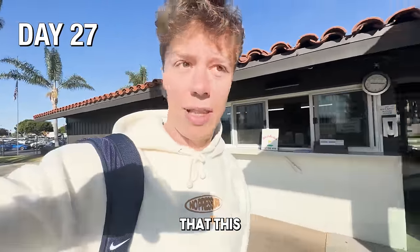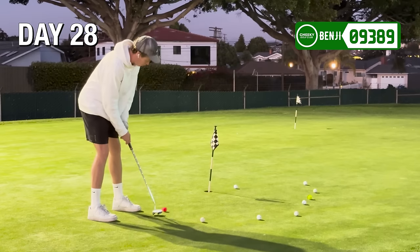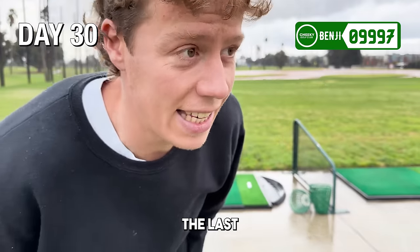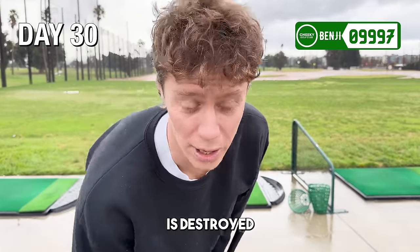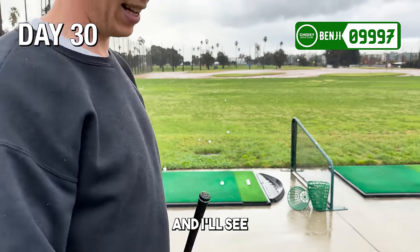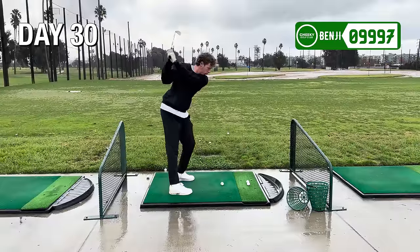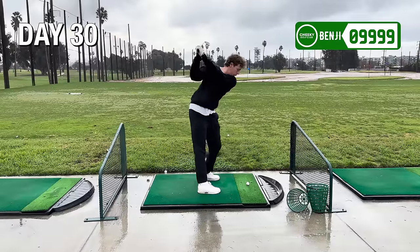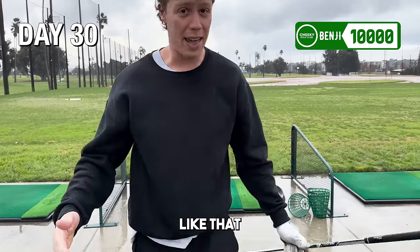Bit of a bummer this has happened, but I guess it's good that it happened right at the end. These are the last three balls — 10,000 balls done. My back is destroyed, I'm sick, and it is raining. We're going to finish this right now and then see if my score has changed. If I hit all of them like that, we're good to go.